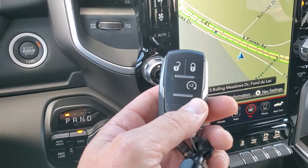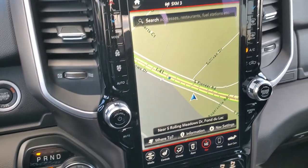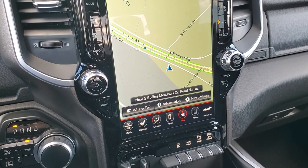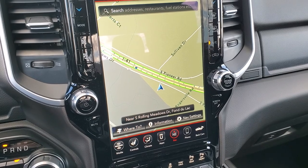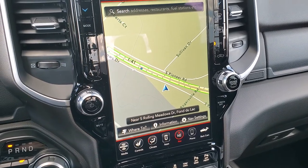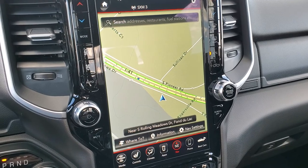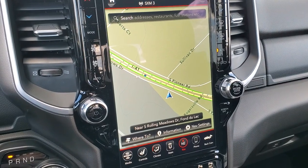You do get keyless entry with remote start — it's a real nice heavy-duty key fob. And then you get the 12-inch Uconnect 4C radio with AM, FM, and SiriusXM radio capabilities. You get Sirius Guardian for a year, Traffic and Travel Link Plus for five years, and a 4G LTE Wi-Fi hotspot as well. It also has Android Auto and Apple CarPlay capabilities where you can project your cell phone to the screen.